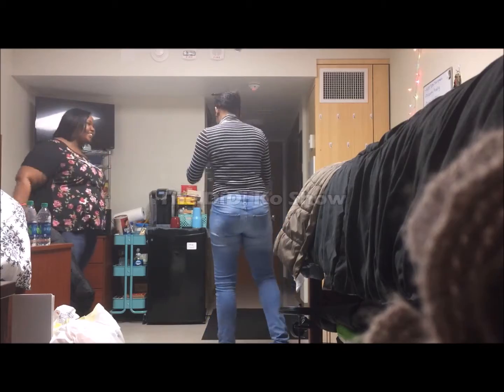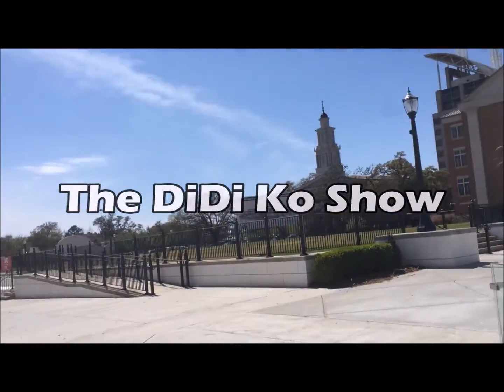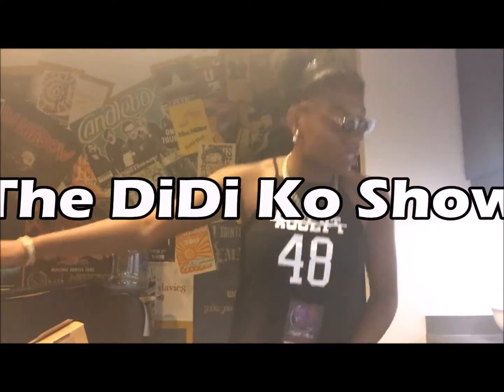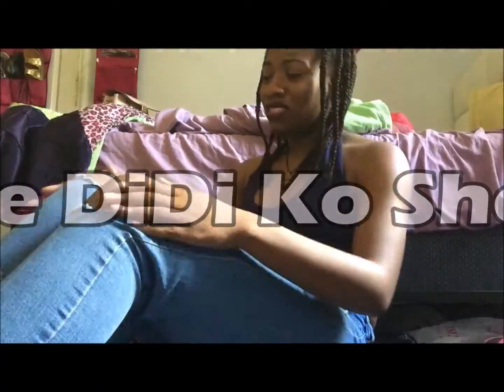Hey everybody, it's your girl DeeDee and you're watching the DeeDee Code Show! What's up everybody? It's your girl DeeDee Code. If you didn't get that from the intro — and I'm always at a window with you, I know. This is actually the username to my SoundCloud. Go check that out if you want. I'm not gonna say you're gonna be surprised, because you'll actually be surprised how bad I am. But today I'm just gonna jump right into it.